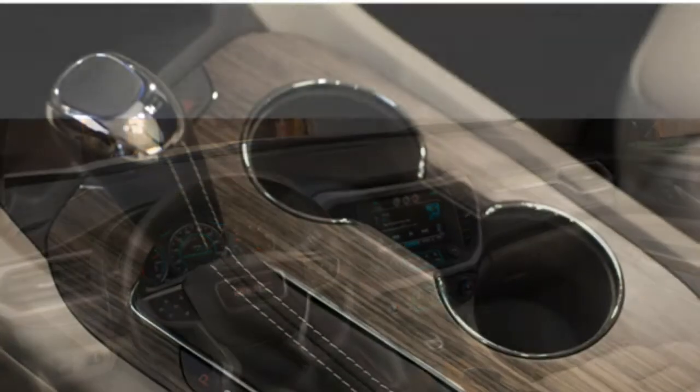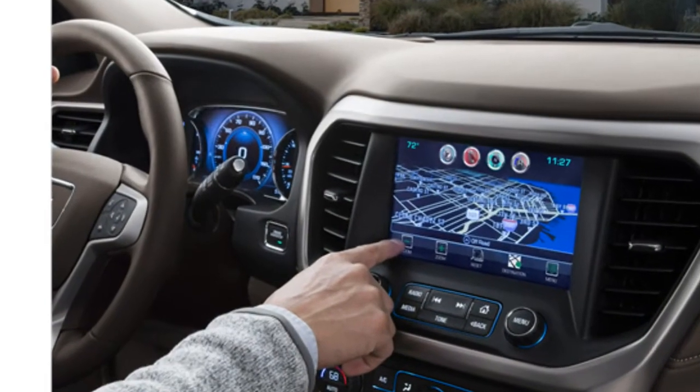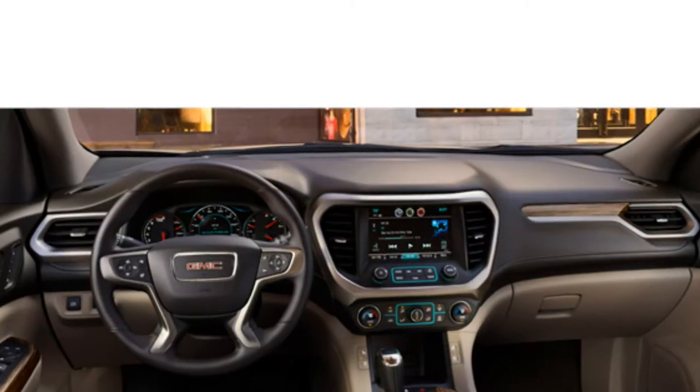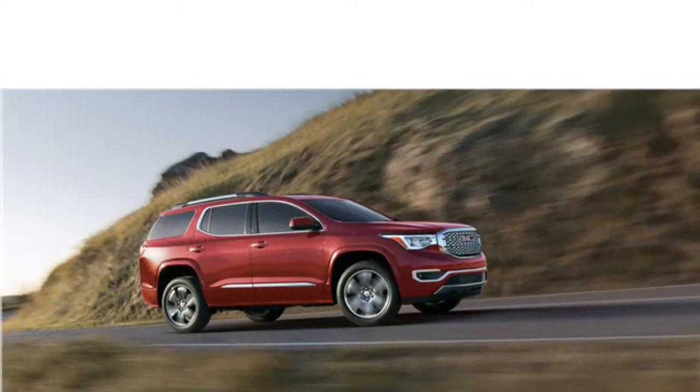If you want upscale interior accommodations without having to shop the luxury SUV classes, consider the Nissan Murano, which offers an elegant cabin with top-notch materials that you would expect to find in a much pricier vehicle.